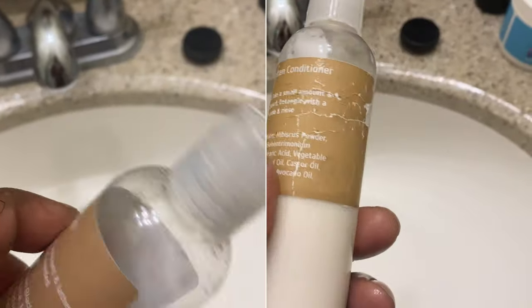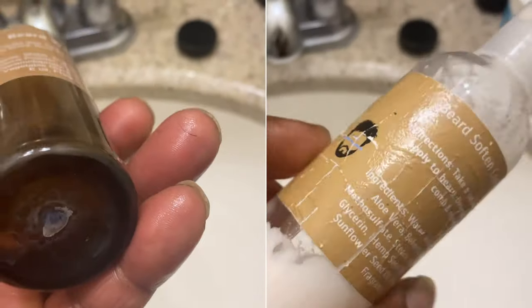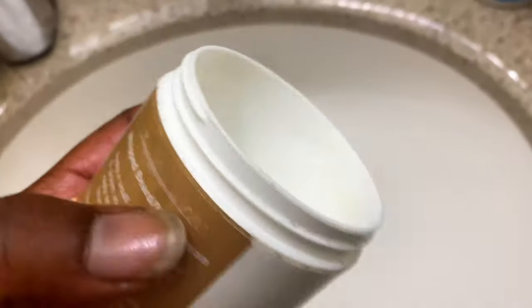They get hit with the water and the labels are starting to tatter a little bit. The beard oil — we'll get to that in a second — but let's talk about the beard butter.